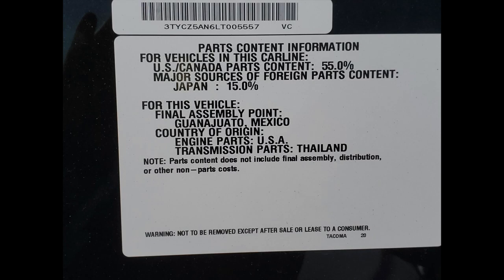What's more important is you need to look at where the parts come from. The engine parts come from the US. The transmission parts come from Thailand — well, it's a manual transmission, so that explains why. The US and Canada parts count is 55%, Japanese content is 15%, so that adds up to 70%. Where the other 30% of parts comes from, the sticker doesn't say.